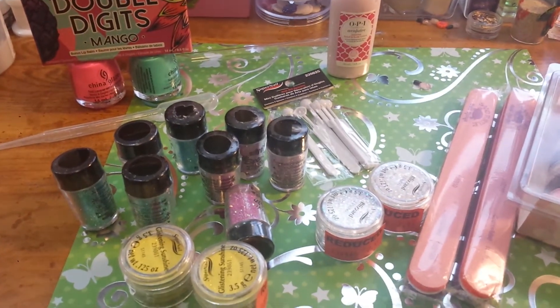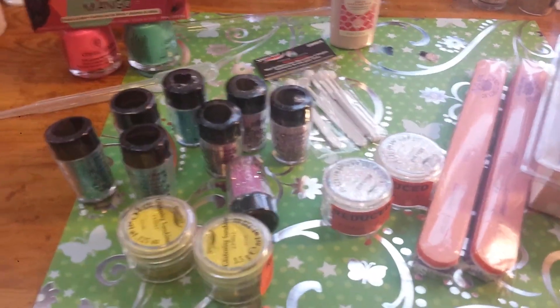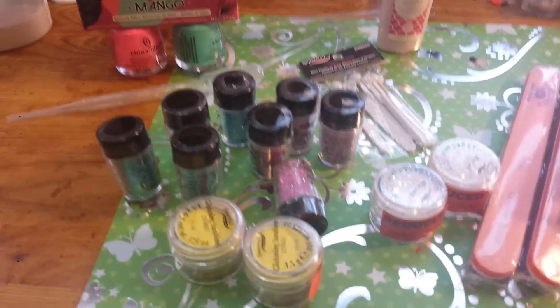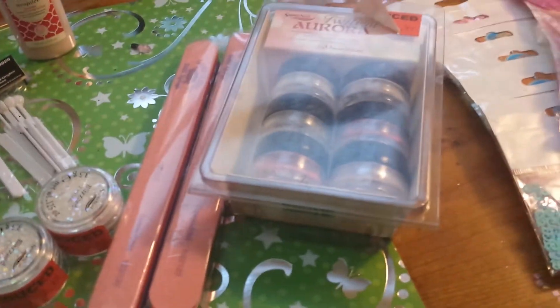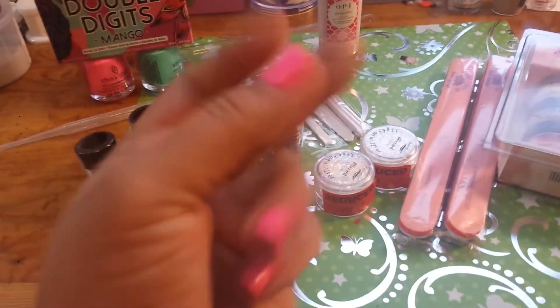That is my Sally Beauty haul. Thank you so much everybody for watching. Sorry about the blurriness — I'm trying to rush this because this phone is going to die. I will see you next video. I'll swatch these and test these, and that's about it. Thank you, ladies. Love you. Bye.